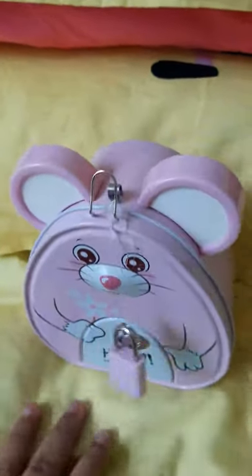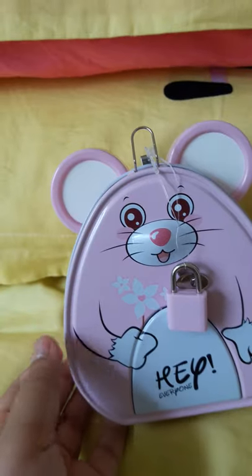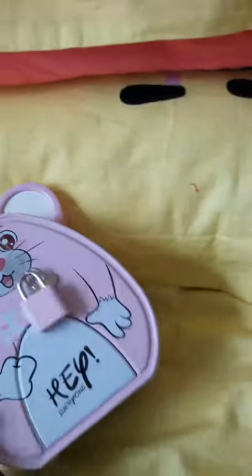Hello guys, welcome to my channel. Today I'm showing you a cute piggy bank. It is so cute, and this is a hamster.